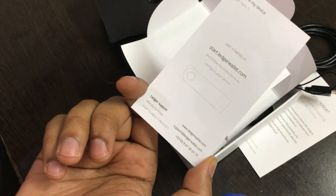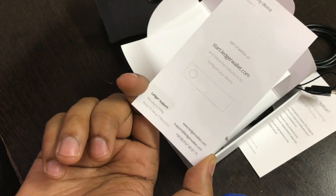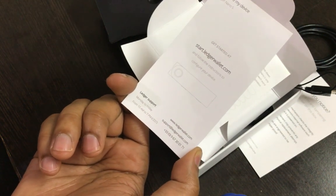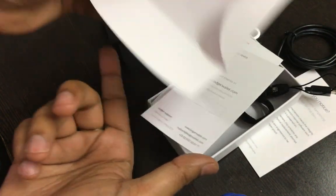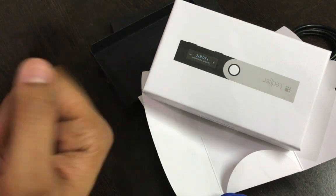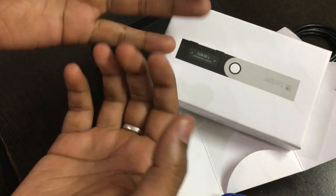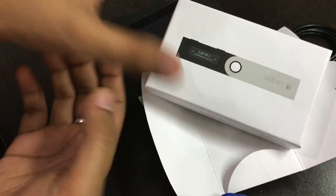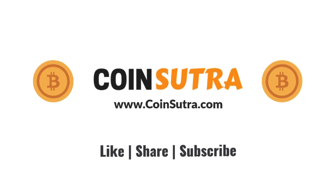The Ledger Nano S, or any other hardware wallet like Trezor or KeepKey, are all good options. But if you are keeping your Bitcoin on exchanges or platforms where you bought it — like LocalBitcoins, Purse.io, or anywhere else — please stop doing that, as you might be putting your Bitcoin at risk. That's all in the box of the Ledger Nano S. In the next video I'll show you how to configure it. Let me know in the comments how you like this video, like and subscribe to stay updated, and I'll see you in the next video. Bye!